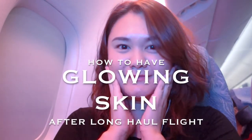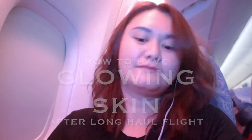Hey guys! I just want to keep it down because I don't want to bother any passengers on board, but I just want to show you guys how to have a healthy glowing skin even after a long-haul flight.